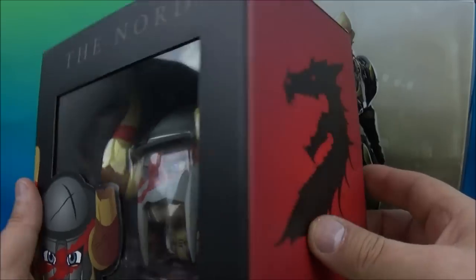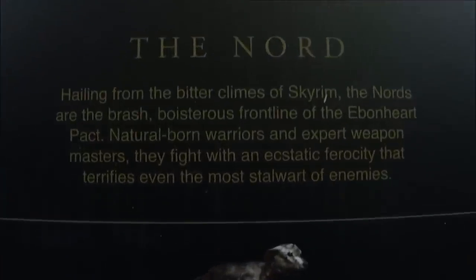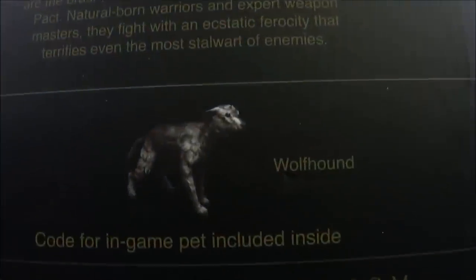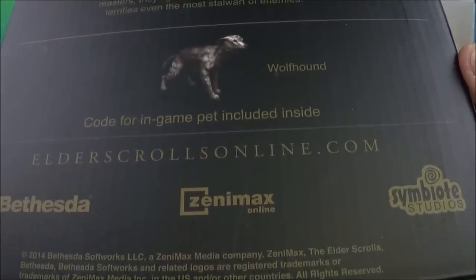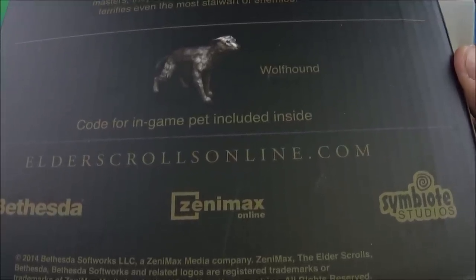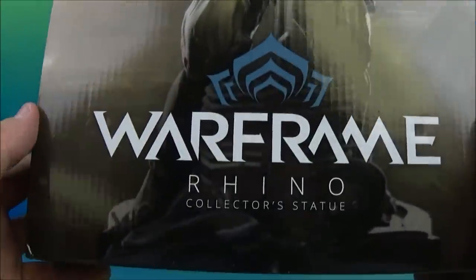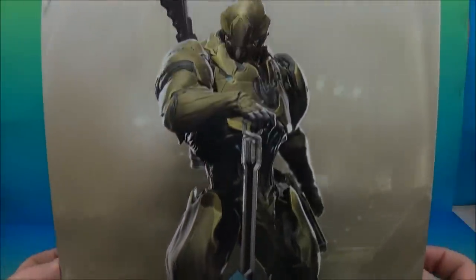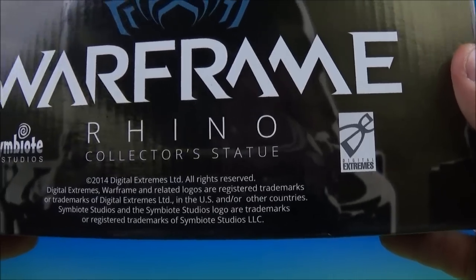And look at this beast of a figure. Look at this — this thing is huge. The Nord. Wow, great window packaging, great for display. Ebonheart pact, and on the back we have the Elder Scrolls Online The Nord. ElderScrollsOnline.com. Wolfhound — code for in-game pet included inside. This is cool. Bethesda? Zenimax. This is really cool stuff. And then this one looks really, really awesome — the Warframe Rhino Collector Statue. Look at this guy! Rhino Collector Statue, Symbiote Studios, Digital Extremes. This is awesome stuff. Let's get to playing.